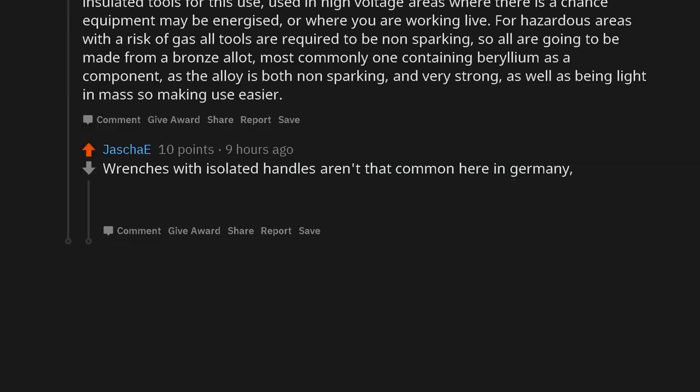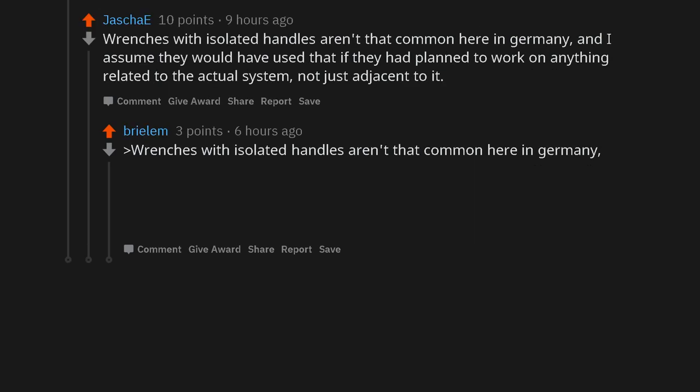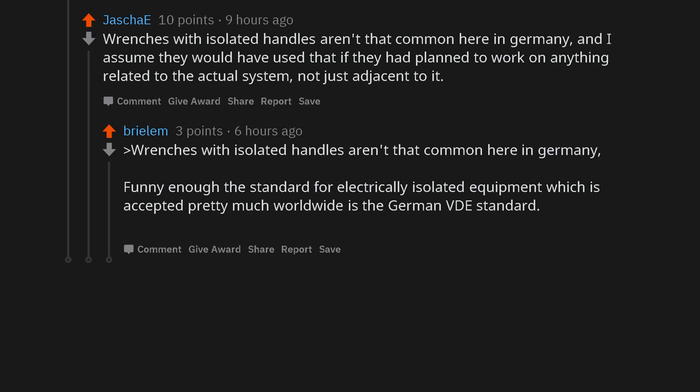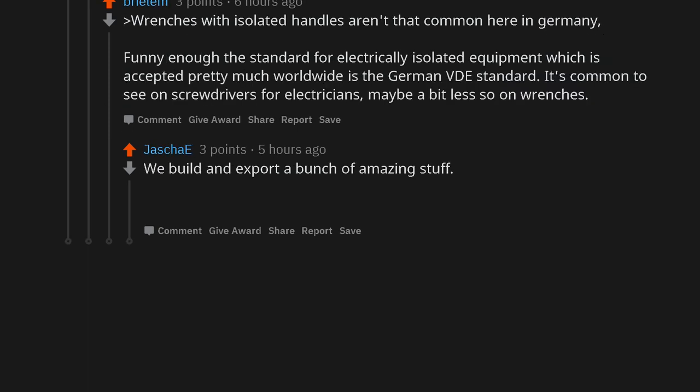Wrenches with insulated handles aren't that common here in Germany, and I assumed they would have used them if they had planned to work on anything related to the actual system, not just adjacent to it. Funny enough, the standard for electrically isolated equipment which is accepted pretty much worldwide is the German VDE standard. It's common to see on screwdrivers for electricians, maybe a bit less so on wrenches. We build and export a bunch of amazing stuff — China's newest high-speed trains are made in Germany, while the ones driving here... let's say not the latest and greatest.